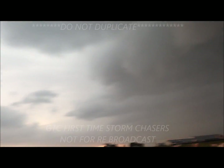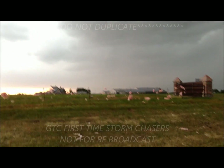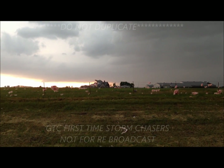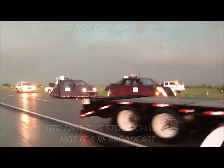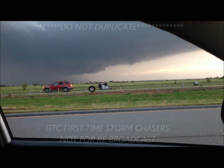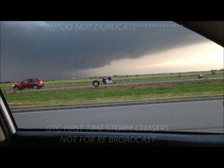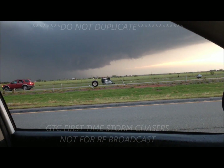Oh my God. Look at this — this is where the tornado was, right here. This whole roof was torn off of this house. Let's go. Let's go, let's go.